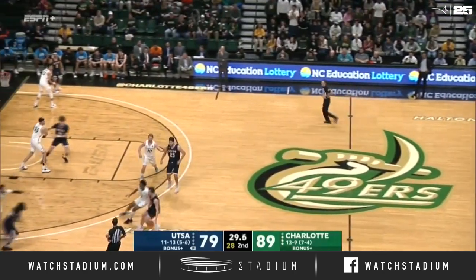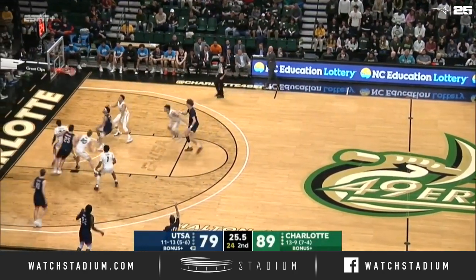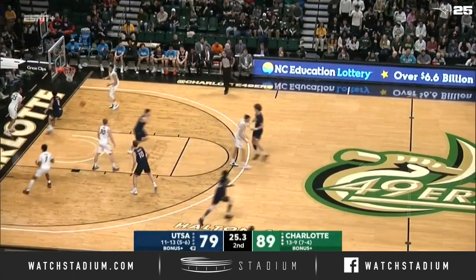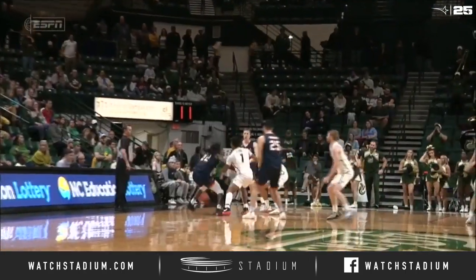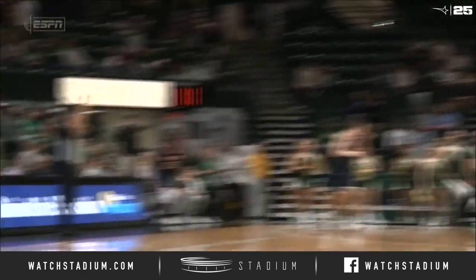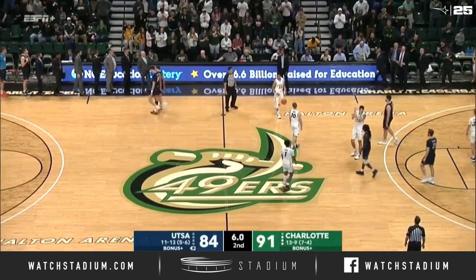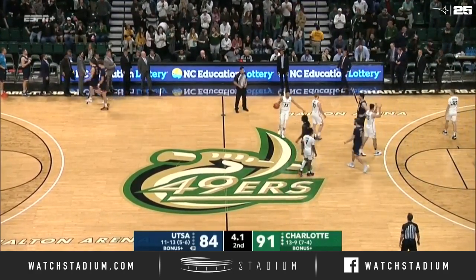The lead is ten with 30 seconds to go. Wallace makes another one — my goodness! One more look at the Keaton Wallace three. For the fourth time in program history, the Charlotte 49ers racking up 12 wins here at home.